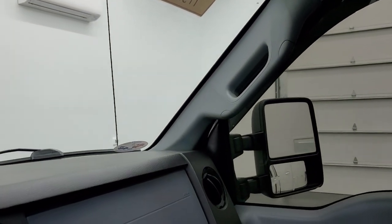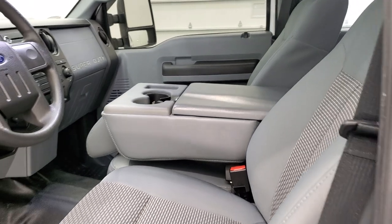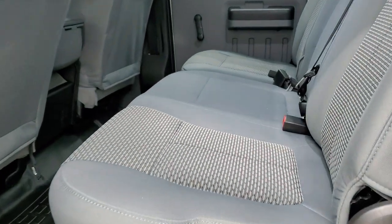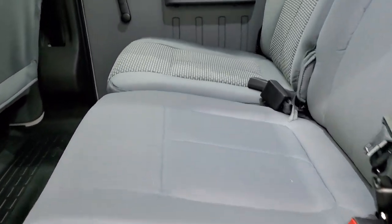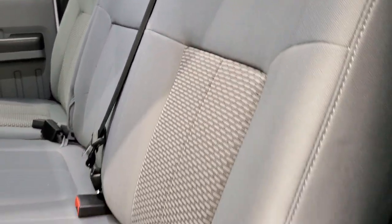We'll take a quick look at the back seats and then check out under the hood and start it up. The back seats are just as clean as the front seats — no rips, no tears back here, very, very nice.